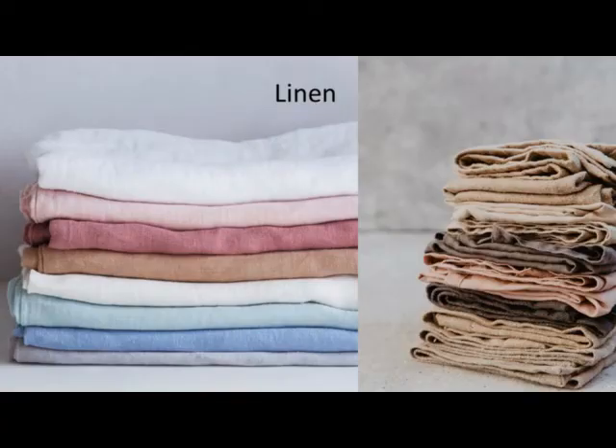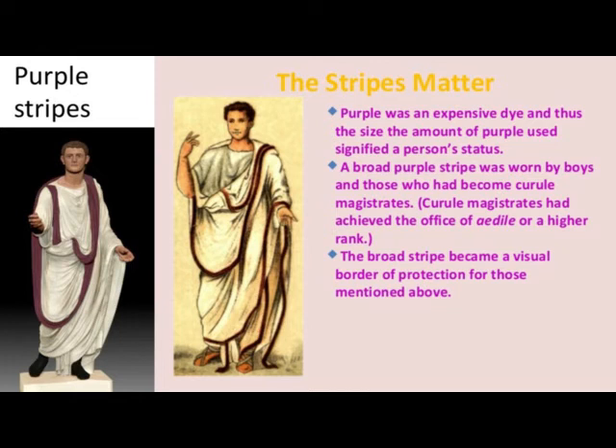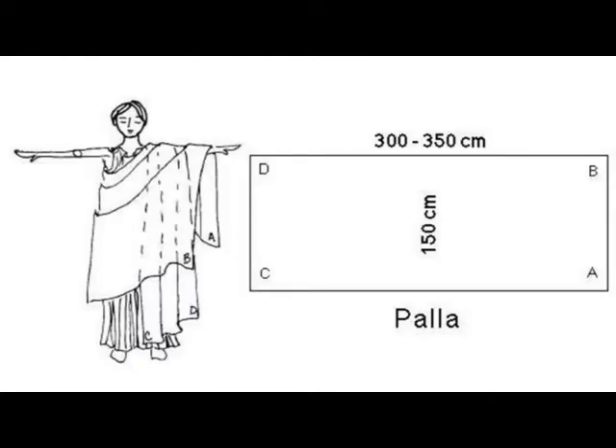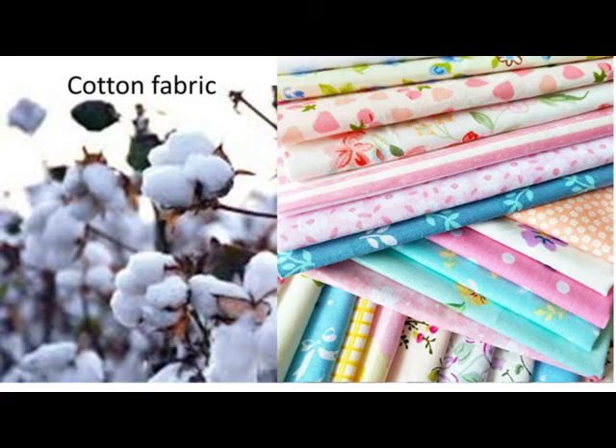Saxon clothes were basic. Saxon men wore a shirt and tunic, along with trouser-like garments called britches. These sometimes extended to the ankle, but sometimes they were shorts. Men might wear wool leggings held in place by leather garters, and they wore cloaks held in place by brooches.